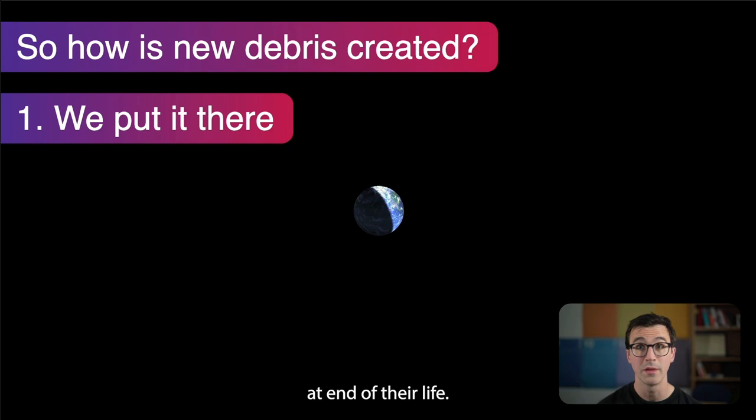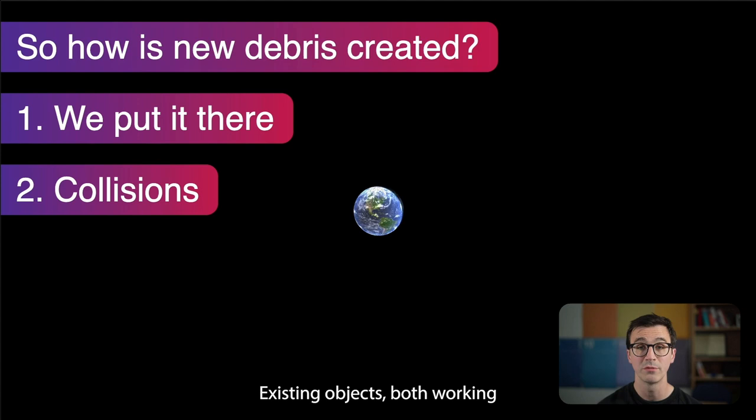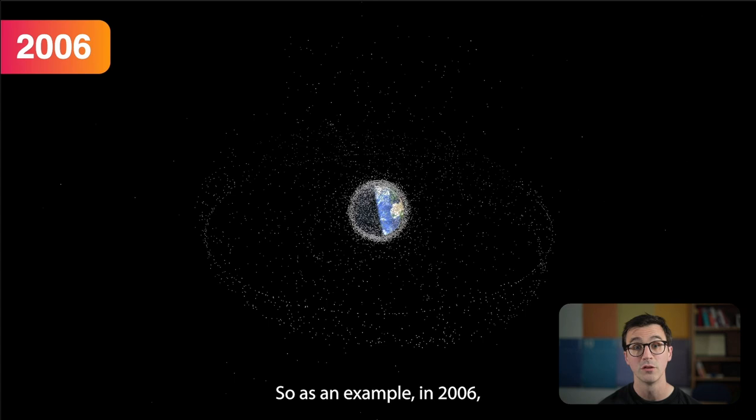So how is new debris created? One: we put it there — satellites placed into orbit stop working at end of life but are still following their orbits. Two: collisions — existing objects, both working and non-working, can hit each other creating new debris, and this is very worrying.